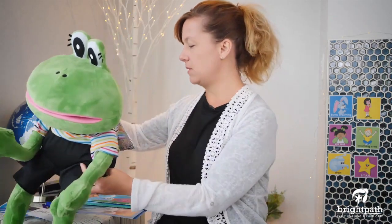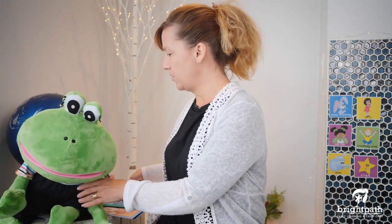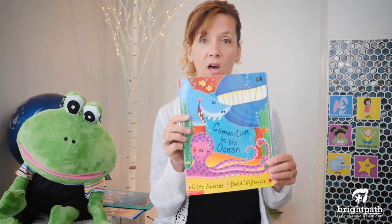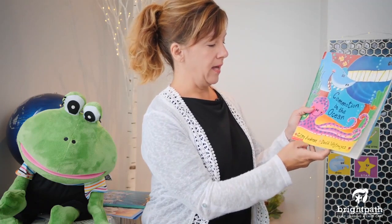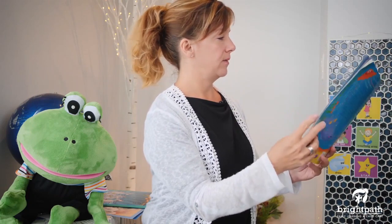Today we selected a very special story called 'Commotion in the Ocean,' written by Gilles Andrea and David Wojtowicz. It's one of my favorites. Have a look. 'There's a curious commotion at the bottom of the ocean. I think we ought to go and take a look. You'll find every sort of creature that lives beneath the sea swimming through the pages of this book.'